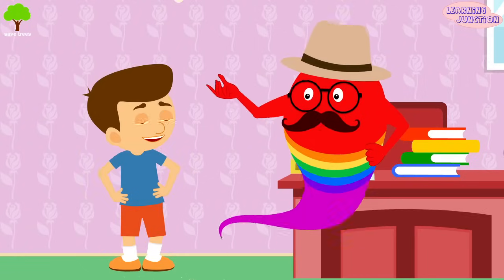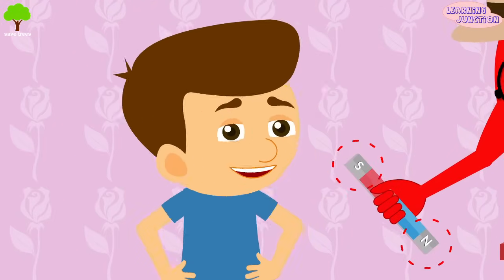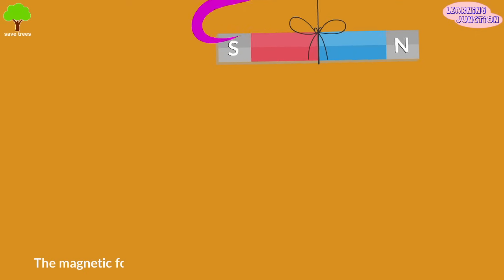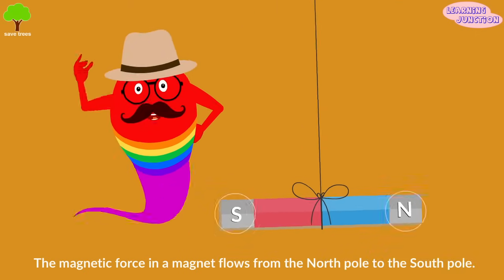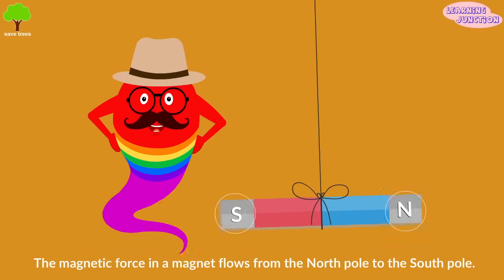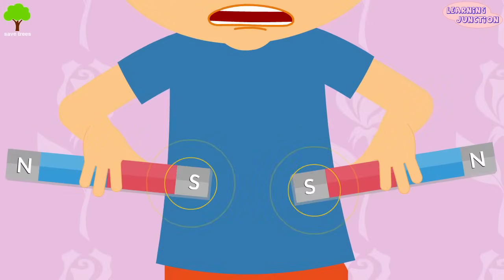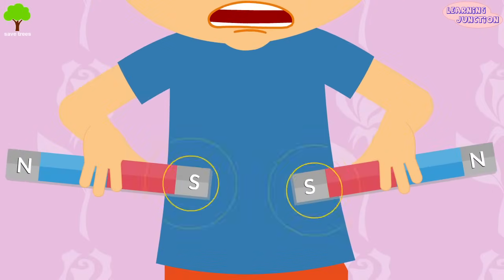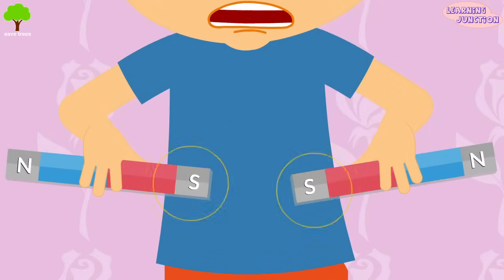See this? Every magnet has both a north and a south pole. The magnetic force in a magnet flows from the north pole to the south pole, and it creates a magnetic field around a magnet. If you try to push the south poles together, they repel each other. Two north poles also repel each other — that means like poles repel.